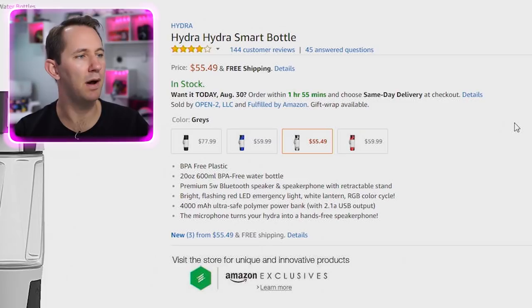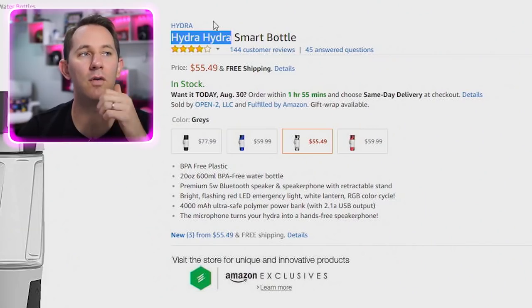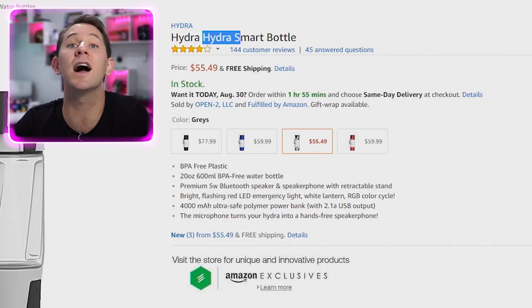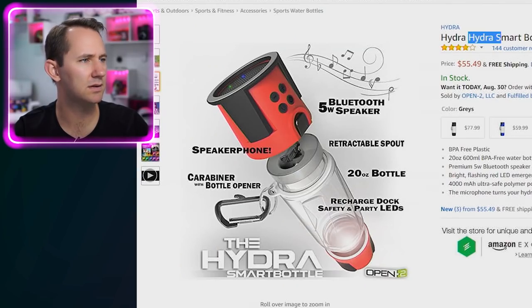Hydra Hydra Smart Bottle. Why say it three times? The name of the brand is Hydra, and they're calling it the Hydra Smart Bottle — it's still Hydra twice. So what is this? A Bluetooth speaker, a speakerphone, retractable spout, recharge dock, and safety party LEDs. I love it when anyone puts an LED in an item — they always call it party LED. Everyone's always trying to party with LEDs.